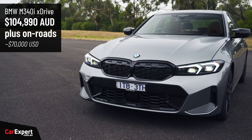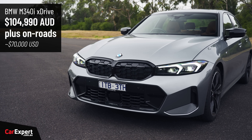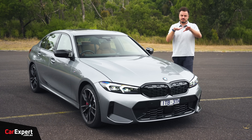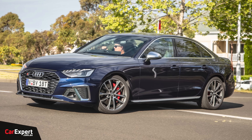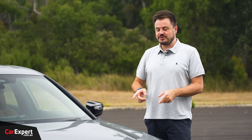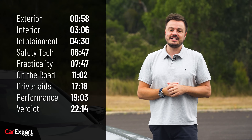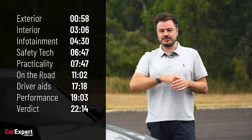The M340i is now priced at around $105,000. They used to have a pure version and a more expensive version; they've now split the difference and it's kind of in the middle. This competes with things like the Audi S4 and the much more expensive Mercedes-AMG C43, which is now a four-cylinder as well. Today we're going to do a detailed review of this car. You can use the time codes on screen or the YouTube chapters below to skip ahead.